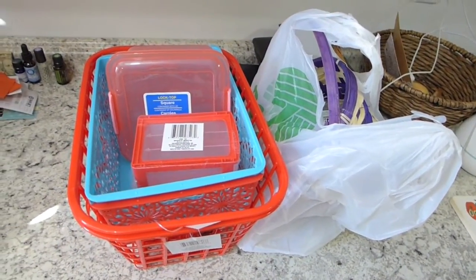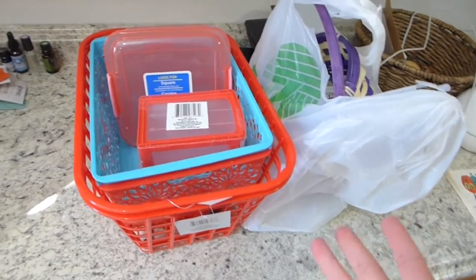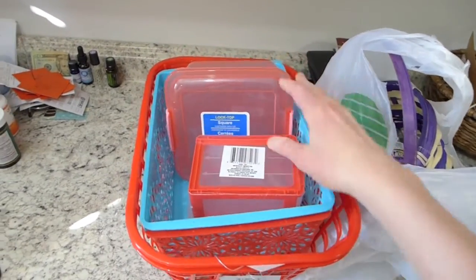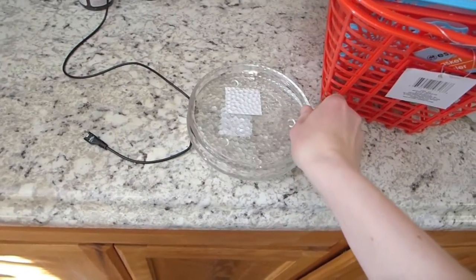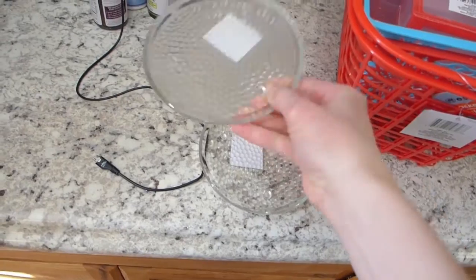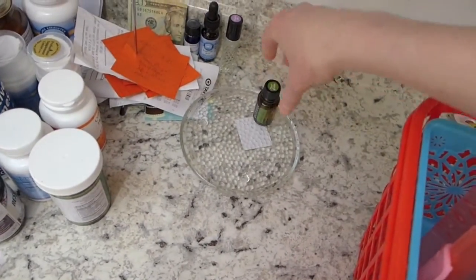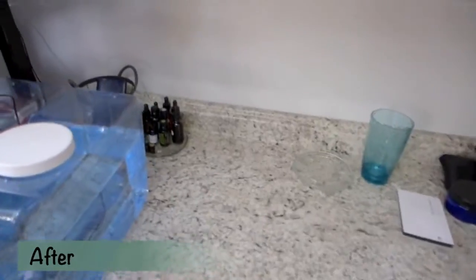Even just buying organizing stuff is kind of overwhelming — you bring it home and think, where in the world am I gonna put this? Hopefully I'll actually use all the baskets and containers. I got some cute glass things meant for candles, but I thought they'd be a nice place to keep my essential oils organized, since I have them everywhere.